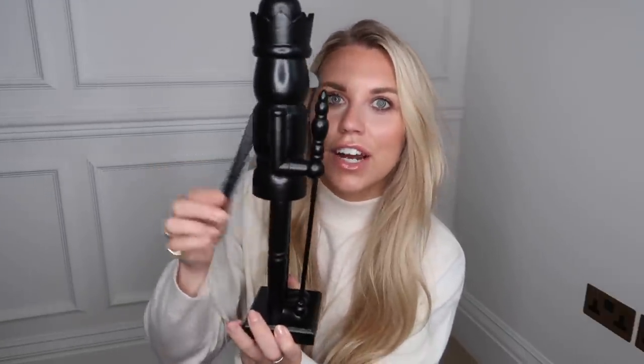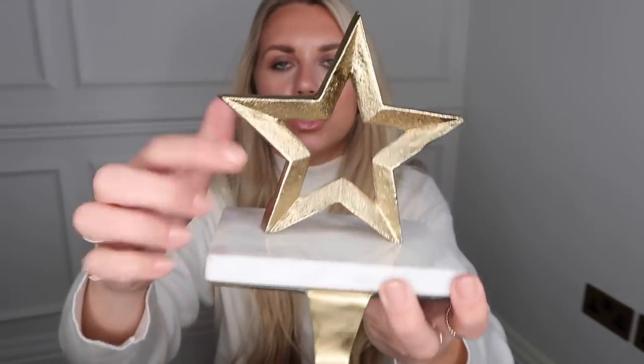I also got two Christmassy things from Target. I'm almost tempted to put in another order for more of their Christmas stock. First, we have a nutcracker, and I love the fact that it's all matte black — so smart. It was only $10, which is about £7. And then the last Target item is a stocking holder — fairly weighty with a big solid block of marble and a gorgeous aged gold star on the top. I'm regretting not picking up a couple more for the mantelpiece.